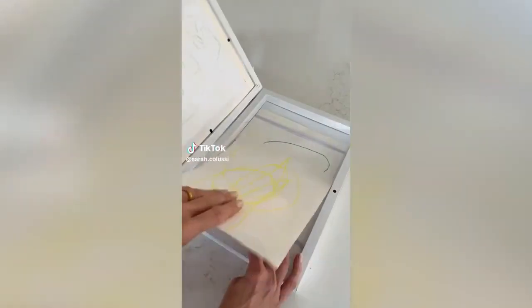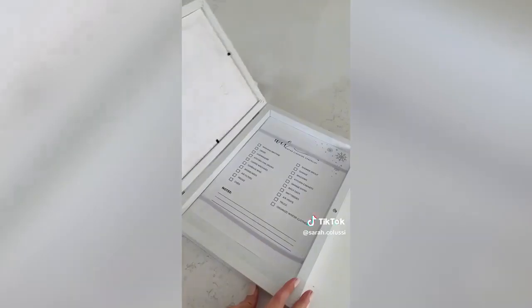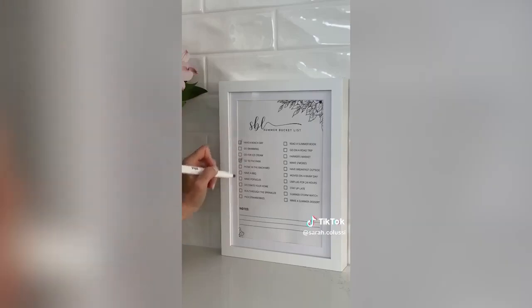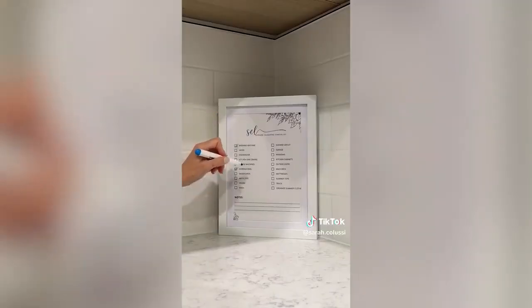I'm sure a lot of you have seen these frames before — they are the perfect way to display and store your children's artwork. They are available on Amazon Canada and also work great for bucket lists and seasonal cleaning checklists. I keep one on our kitchen counter and one in the laundry room and I use a dry erase marker to check off my list as I go.